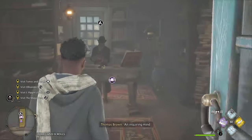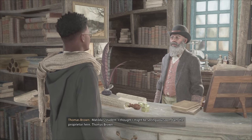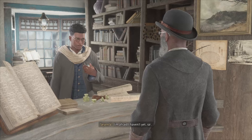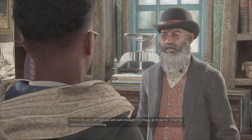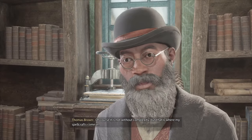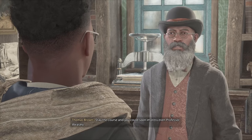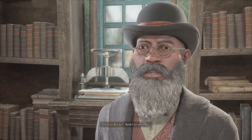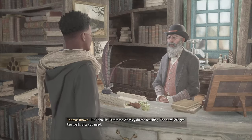This building is 'An Inquiring Mind.' Pardon me sir, I'm here for the spellcrafts Professor Weasley ordered. I thought I might be seeing you soon. I am the proprietor here, Thomas Brown. I take it you've had a conjuring lesson then? I'm afraid I haven't yet, sir. But you will soon enough. It is magic at its purest — creating something out of nothing. That is where my spellcrafts come in. Stay the course and you could soon impress even Professor Weasley.